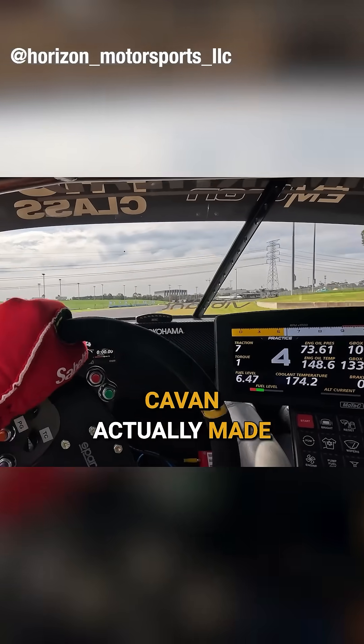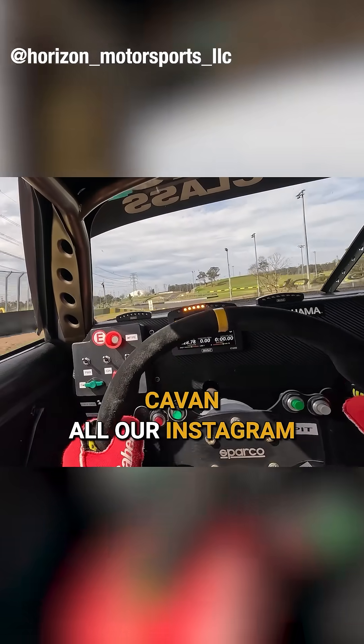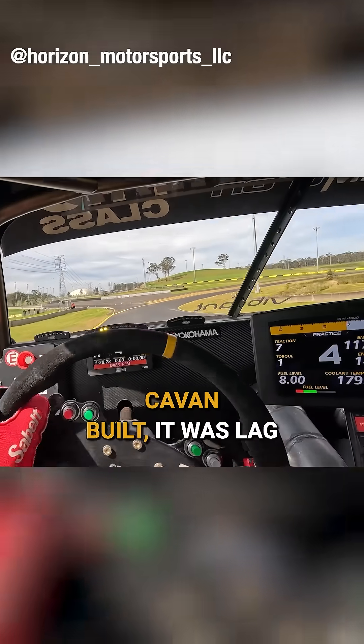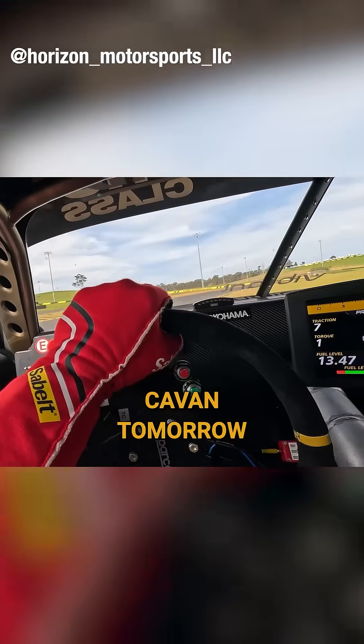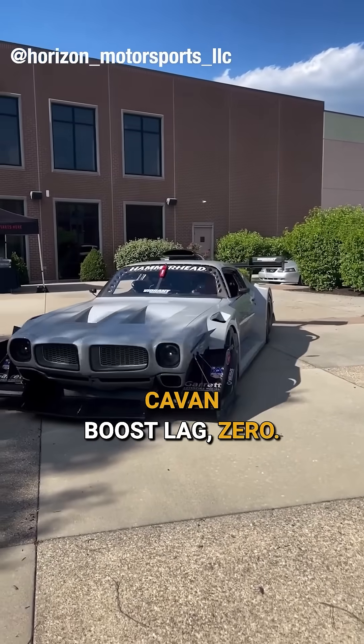Our driver — we actually made a joke to him the first time he took it out. We said, how's the lag, how's the lag machine? Because that's all our Instagram was full of when we first built it: lag machine, boost tomorrow, Bluetooth boost. From our perspective, zero boost lag. Zero.